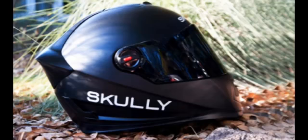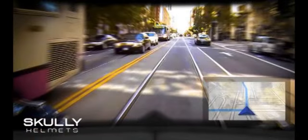With the helmet paired to a smartphone through Bluetooth, the rider can use voice command to make phone calls and start music playback. The heads-up display can also show the image from an integrated rear-view camera. Scully notes that this camera has a 180-degree field of vision, so the rider can see when it is safe to change lanes.